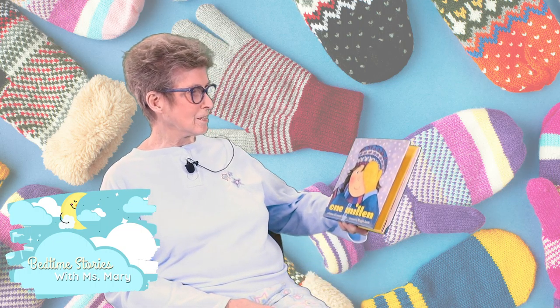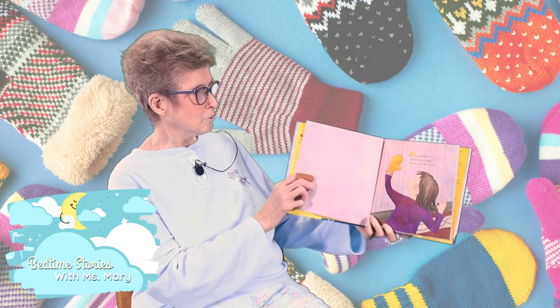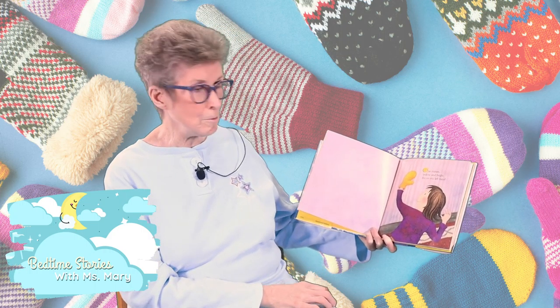My first book tonight is called One Mitten and it's by Christine O'Connell George. If you've got mittens, you might want to run and get your mittens where you can play with the mittens too.